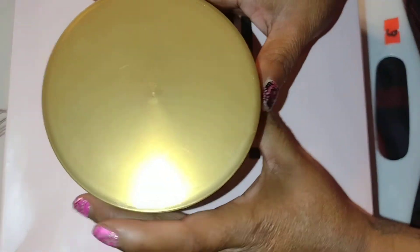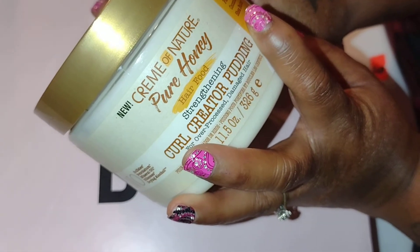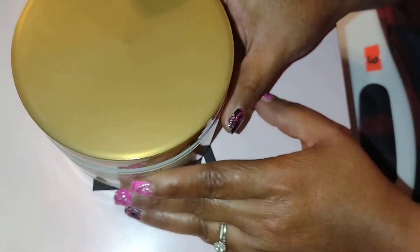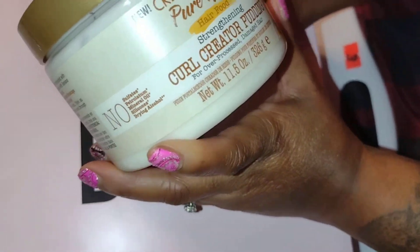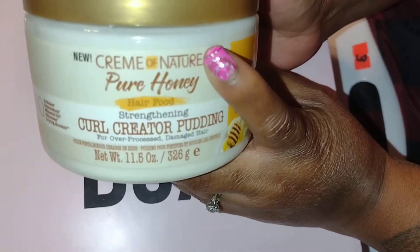But on this one, this box right here is, of course, Cream of Nature. This was sitting on top of another box — it was placed inside a bigger box. We're going to get into it. So this is Curl Creator Pudding from the Pure Honey line.